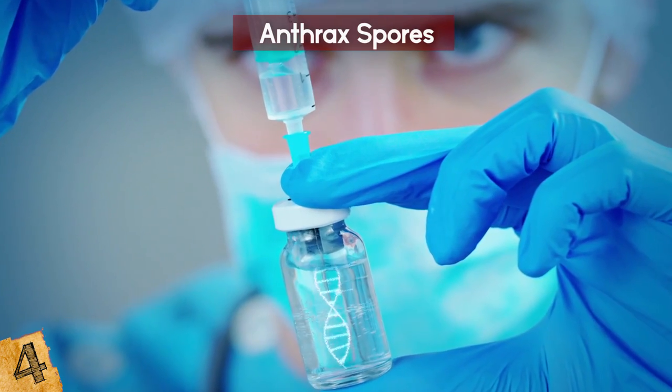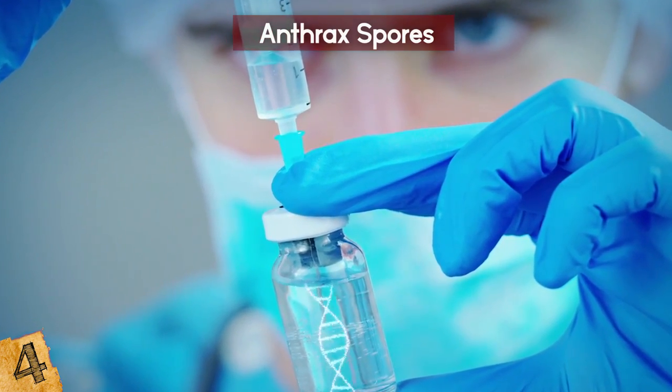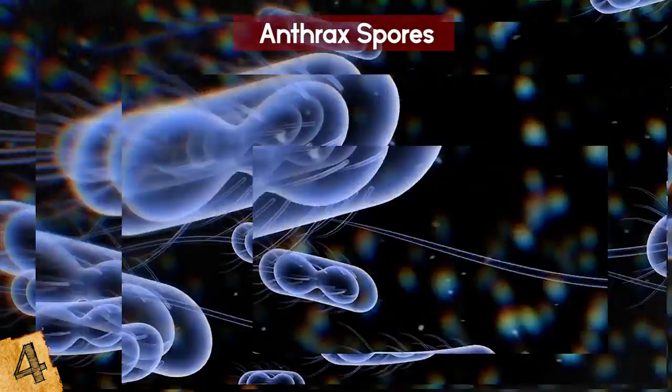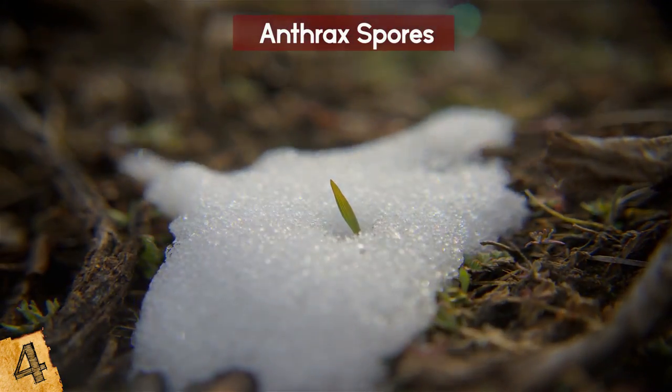The bacteria needs a rotting host in order to create spores, which can then spread further. Humans most likely pick it up from eating infected animals. There are vaccines and antibiotics which are very effective in treating the infection, but it is scary to think what other dormant diseases lie hidden in the permafrost, biding their time as the ice melts.